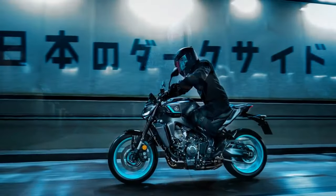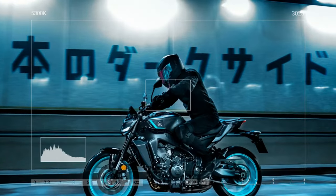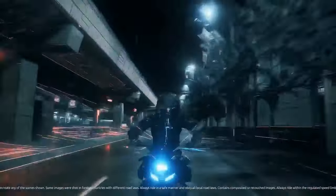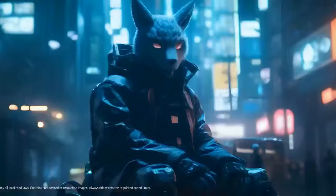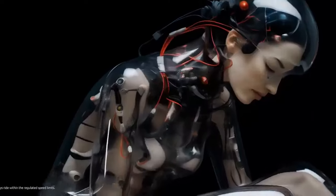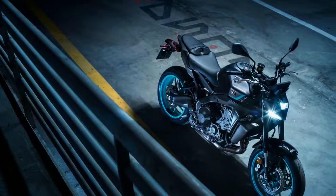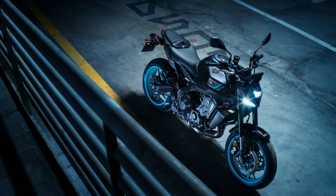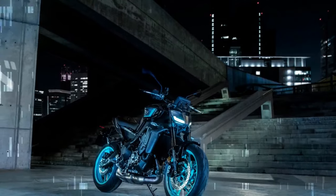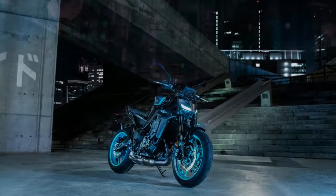Yamaha has also optimized the rider's position, shifting weight forward by adjusting the steering angle, lowering the handlebars, and elevating the footpegs. These changes promise a more dynamic and engaging riding experience for enthusiasts. All these adjustments to the rider position nudged the MT-09 closer to the sportier end of the sport naked spectrum. Initially there were concerns about all-day comfort, but a test ride in Northern California revealed that the changes were incremental, not drastic enough to cause wrist strain or back discomfort during long rides.